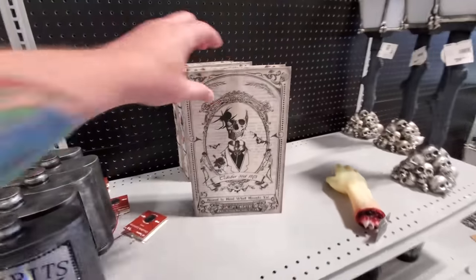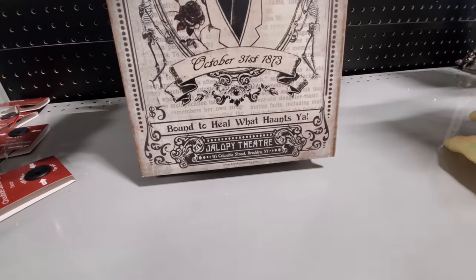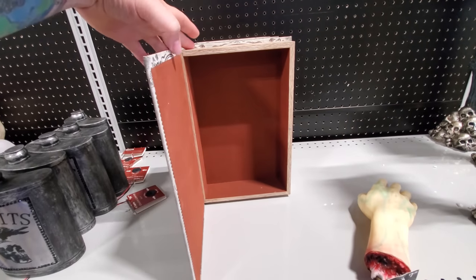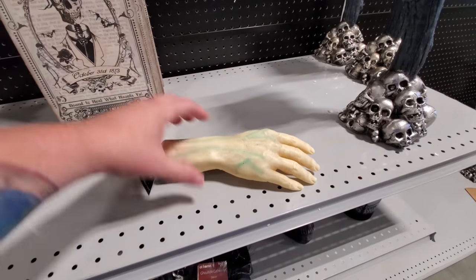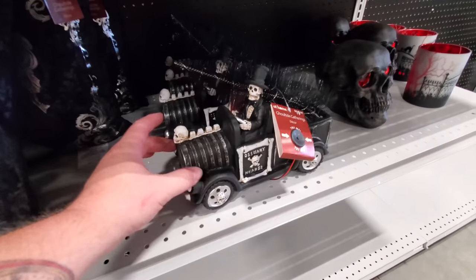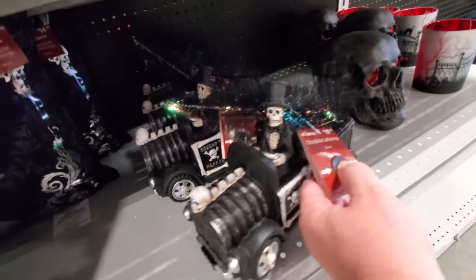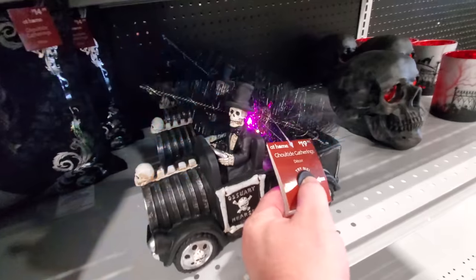And we got the 'Bound to Heal' — what haunts ya? I wonder if this opens. Yes, it does — for hiding spooky things. Oh, we got a hand! This guy's got a try-me button down here. He's got a Halloween tree on the back of his truck. That's pretty cool. Look at his face.